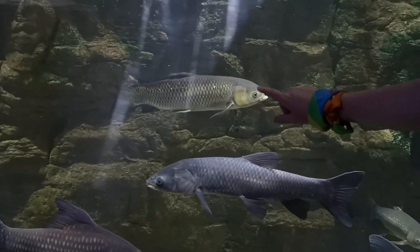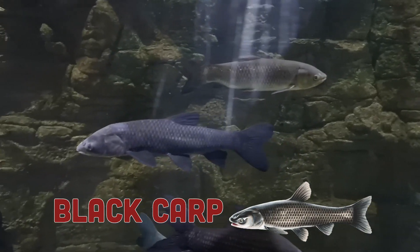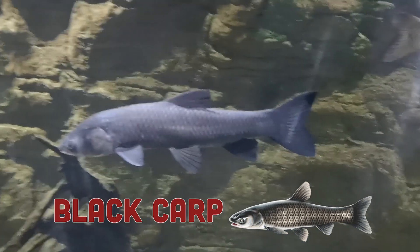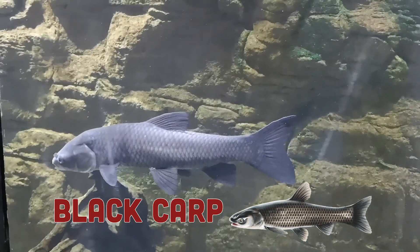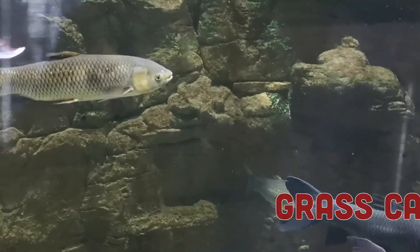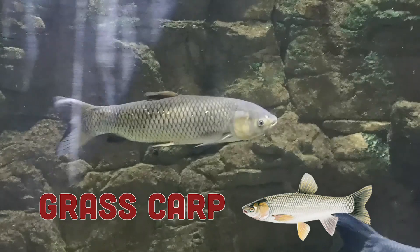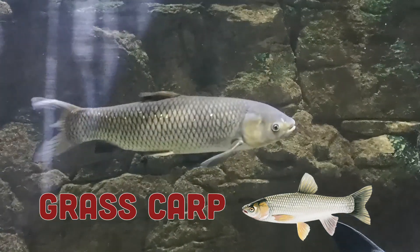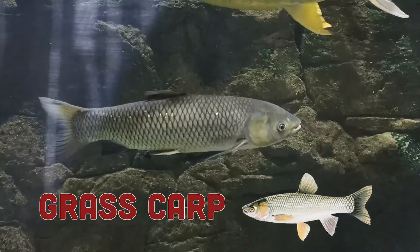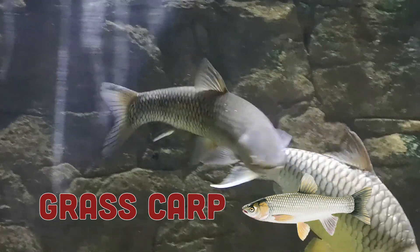We've got some Black Carp and a Grass Carp swimming in front of us. One thing you'll notice is that these fish do not have barbels, which are whisker-like appendages near the corners of their mouth — so we look for the fact that they don't have barbels. When it comes to Grass Carp, they have a very dark outline around their scales that almost looks like someone painted black lines around them, as if they're covered in X's — that's another way to identify Grass Carp.